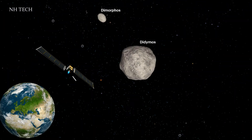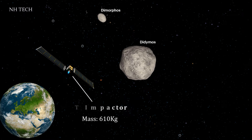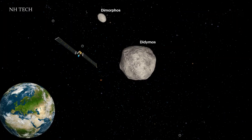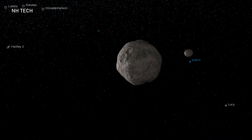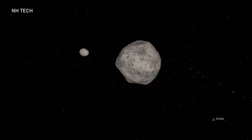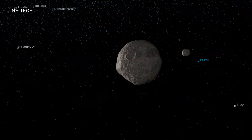The spacecraft used for this mission is named DART Impactor and has a mass of 610 kilograms. The spacecraft hit Dimorphos in the direction opposite to the asteroid's motion. Following the impact, the orbital speed of Dimorphos dropped slightly, which reduced the radius of its orbit around Didymos.